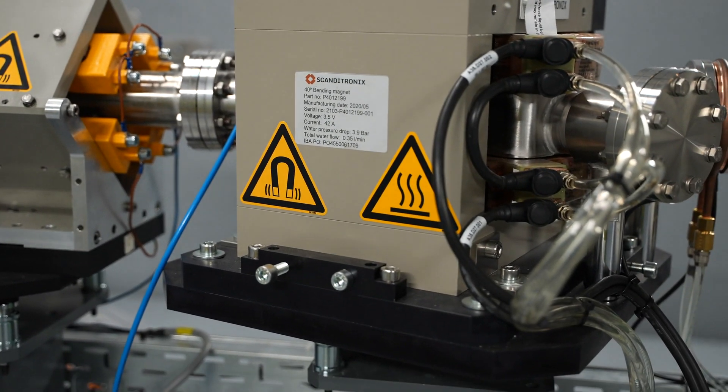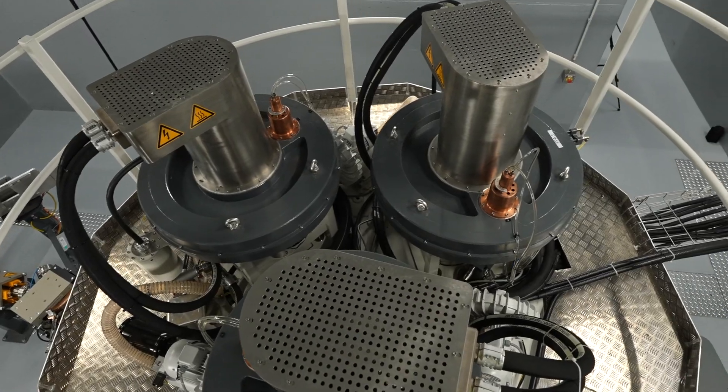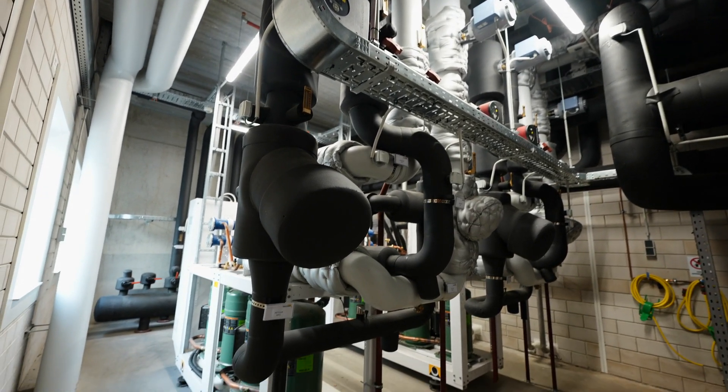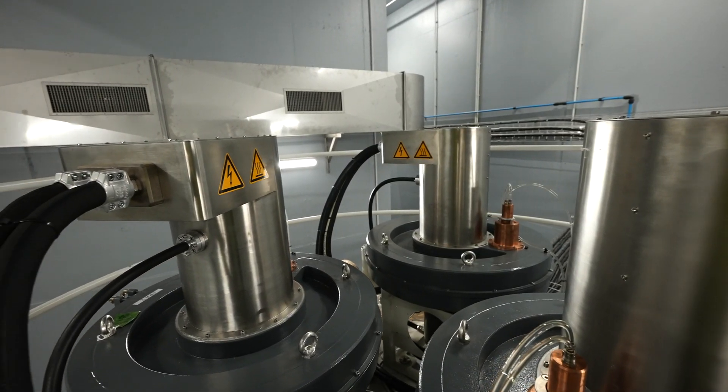The heat produced by the accelerator is recycled and used to heat the warehouse and the offices in the building. In addition, a heat recovery system heats the ambient water used in the adjacent ethylene oxide sterilization plant, therefore recovering the heat produced by the accelerator.